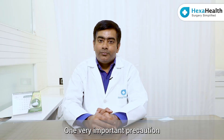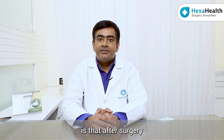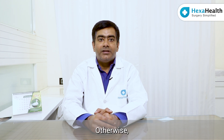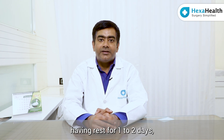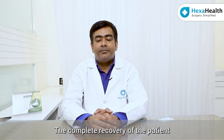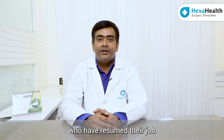One very important precaution we advise after surgery: you do not have to lift heavy weights for at least four to six weeks. Otherwise there are the usual precautions like taking medications and having rest for one to two days — not bed rest, just simple rest. Complete recovery usually takes five to seven days, and we have seen patients resume their job even after three to four days of surgery.